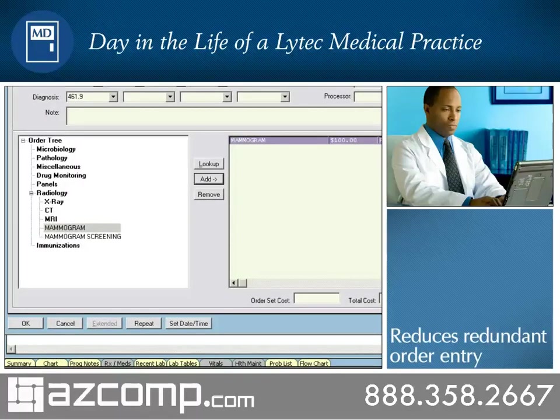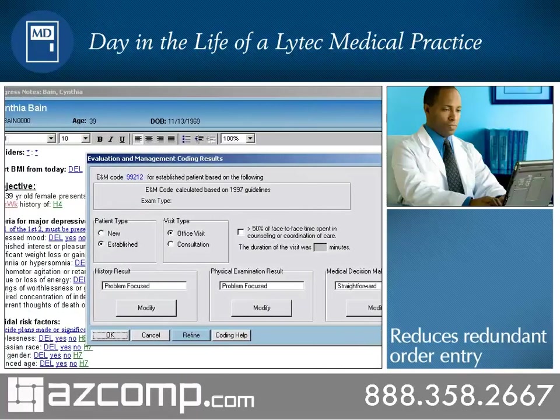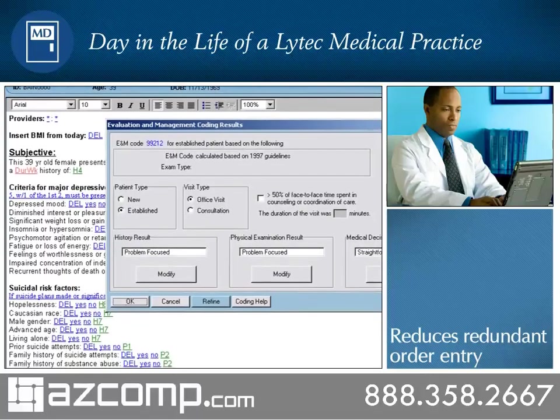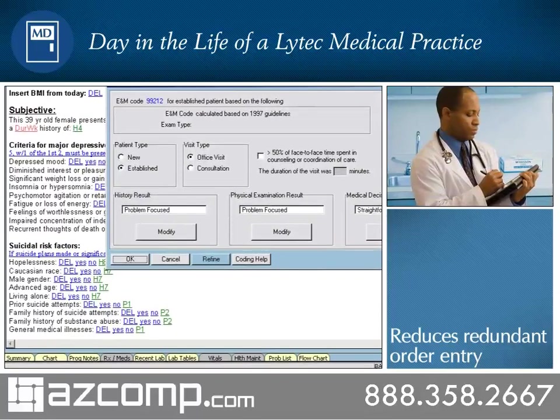Once Dr. Roberts documents the patient visit, the automated E&M coding wizard analyzes the note and provides recommendations for the most appropriate code. The wizard allows clinicians to use the 1995 or 1997 guidelines and can suggest which guideline supplies the best code for each note.